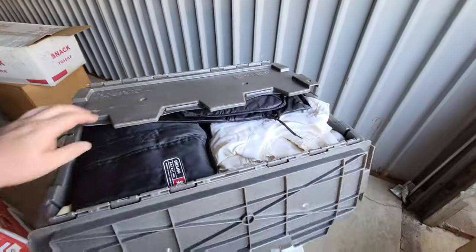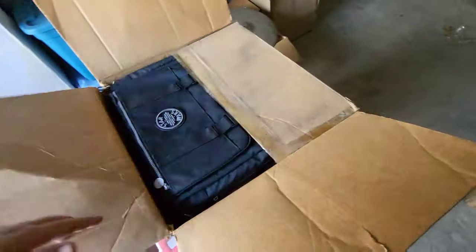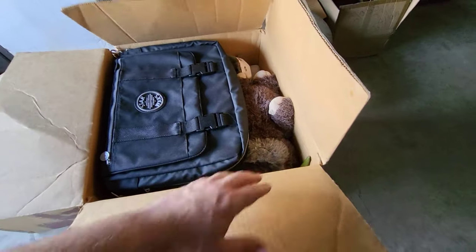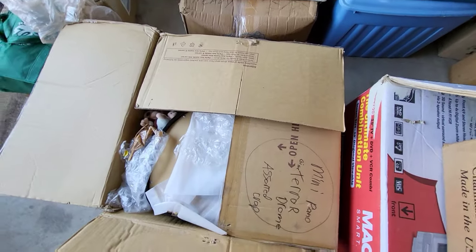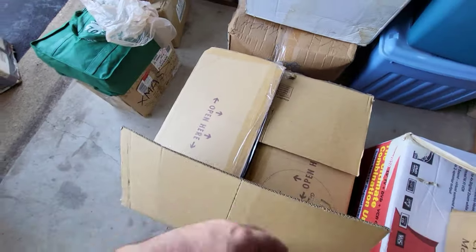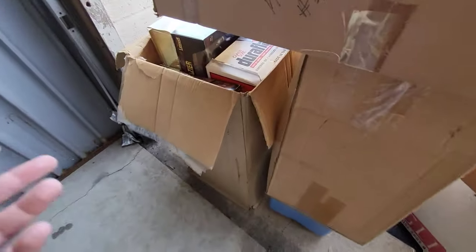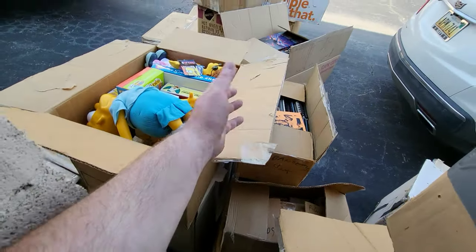I'll give you guys a little peek of some of the stuff. There's some shirts, but we got a lot of Star Wars. We got new stuff, we got some vintage stuff — it's pretty cool. We'll go through this in more detail later, but I'll just show you guys some of it. Some new stuff and a giant piano that I don't know what that goes to. We have some Power of the Force stuff, some Simpsons stuff. It's a good mix of stuff to throw on the shelves.